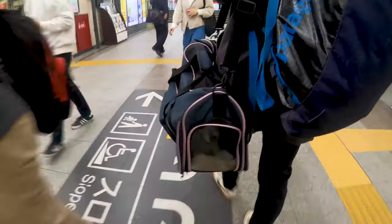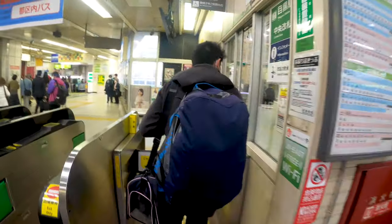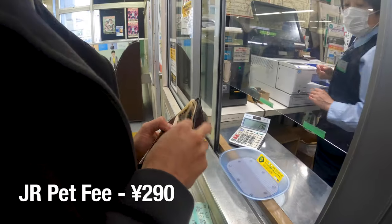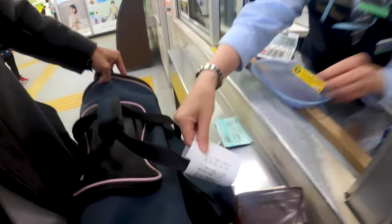If you're bringing a dog or any pet with you, as you go through the gates, you'll need to go to where the attendants are. To bring your pet with you, you'll need to pay a small fee. For example, for the JR trains, you need to pay a 290 yen fee. Once you pay the fee, they'll put a little tag on your carrier to indicate that you've paid.